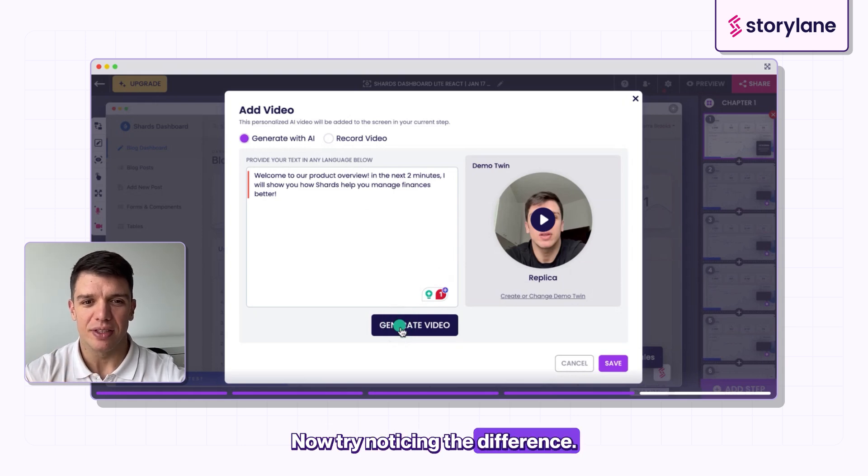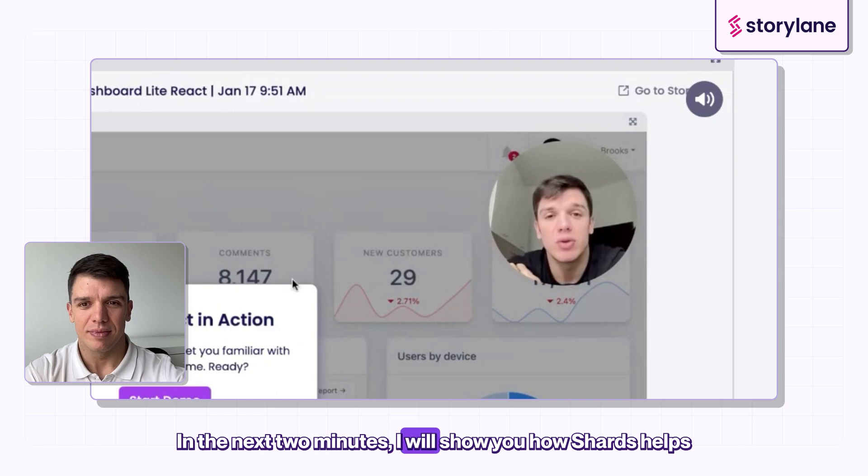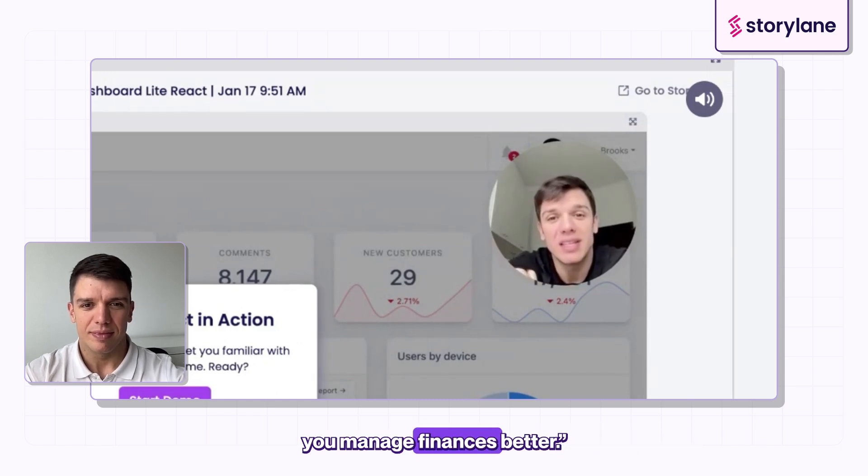Try noticing the difference. Welcome to our product overview. In the next two minutes, I will show you how shards help you manage finances better.